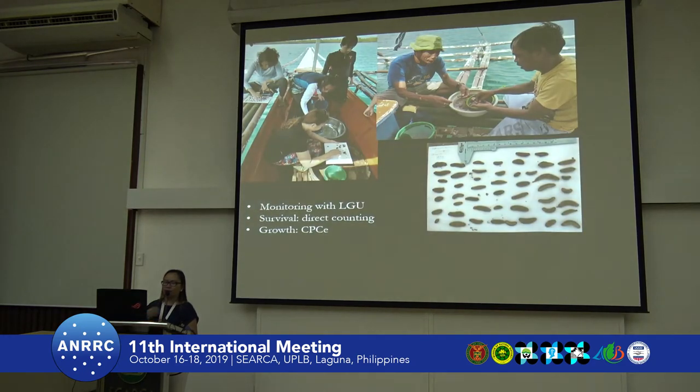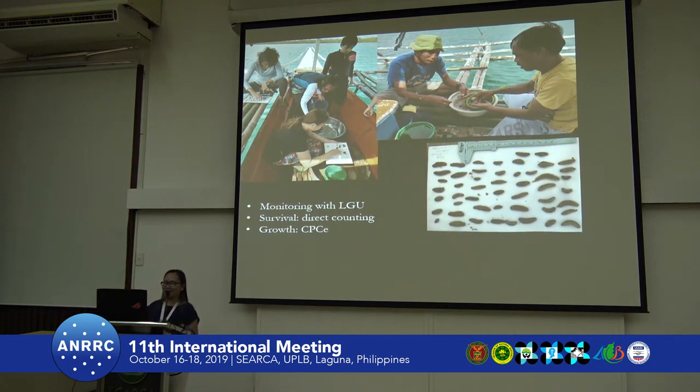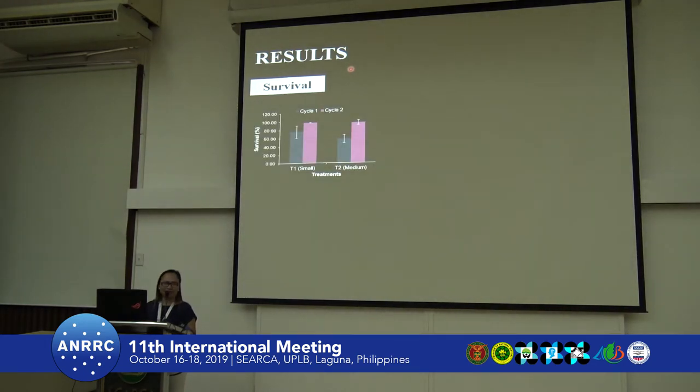We did this activity together with the LGU, the local government of NARA in Palawan — here are the staff of the Municipal Agriculture Office. Here's Dr. Minas, who was very enthusiastic in teaching us how to do it, and Ms. Rana and Ryan. The results are actually promising. We have a very high survival, particularly in the second cycle, which is quite expected because the individuals grow a little bigger.